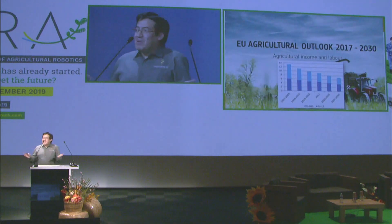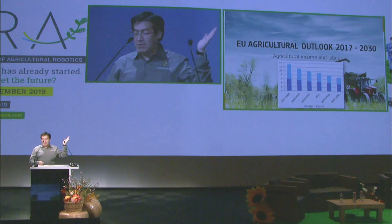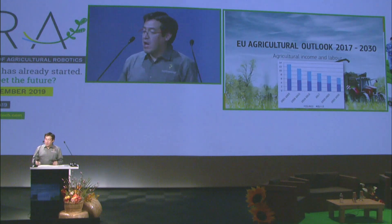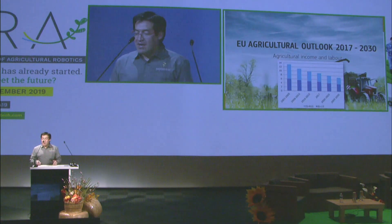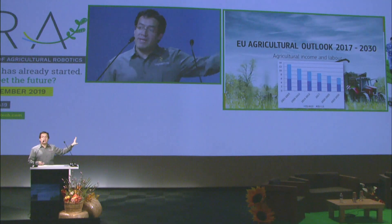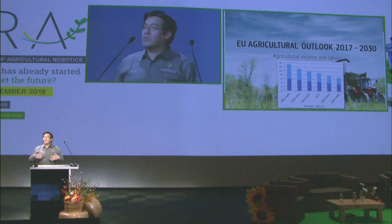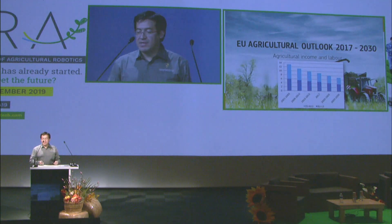When you take a look at what's happening with agriculture, this is data from the European Commission in terms of the EU agricultural outlook between 2017 and 2030. You can very nicely see how labor is going to decrease by about 3.2 percent every year. This is a very interesting plot because it means that automation has to be there in Europe as well. They also estimate that there's going to be a lot of investment and extra cost on the innovation side.